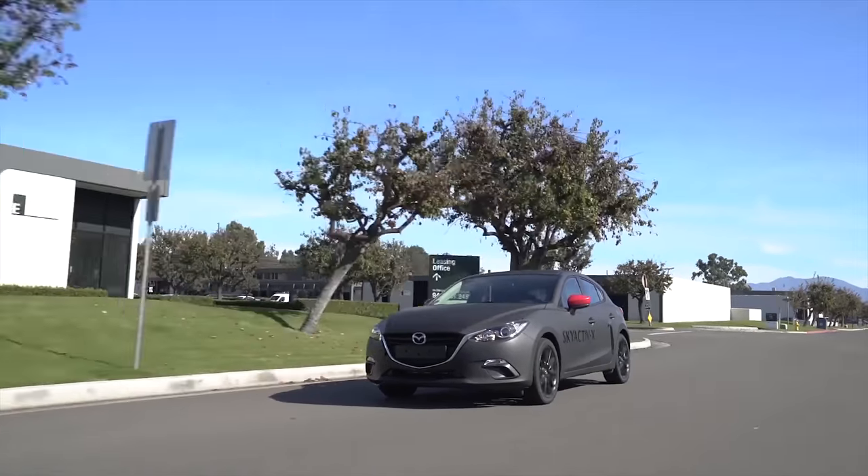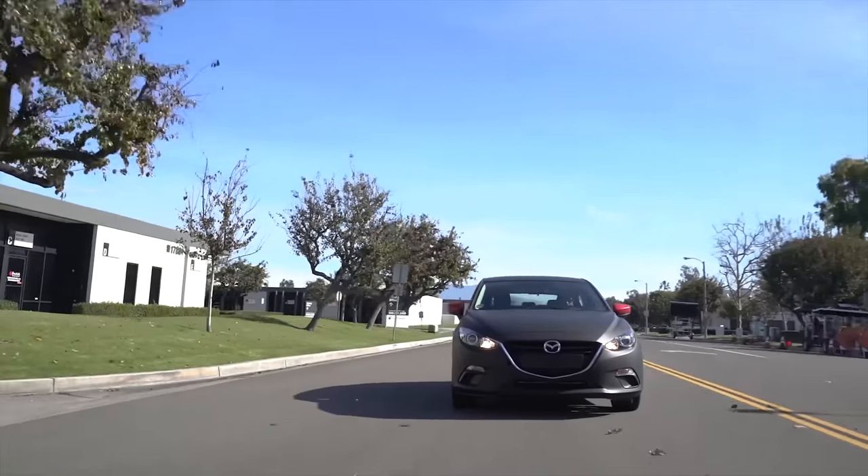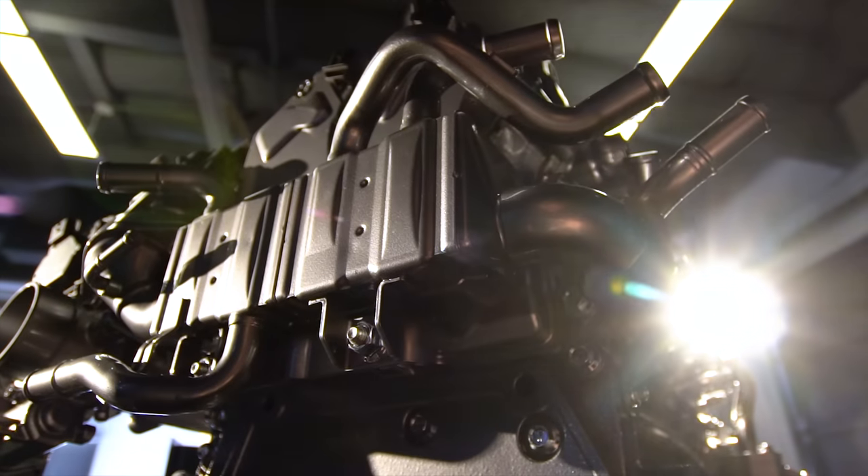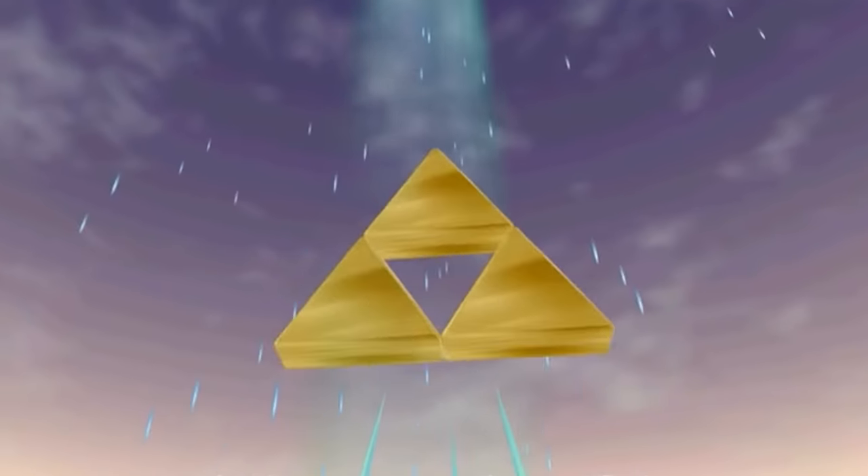Mazda is sort of an outlier in the environmentally friendly, high MPG, low emissions game. While most companies are focusing on hybrid and electric technologies, Mazda has decided to make the most efficient internal combustion engine possible. I mean, what do you expect? These are the same guys who said, hey, we should power a car with a magic triangle.